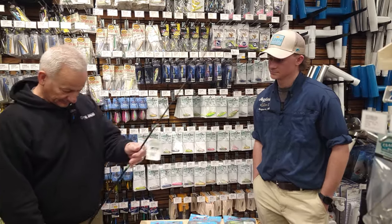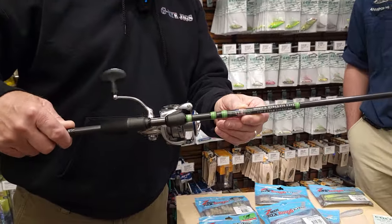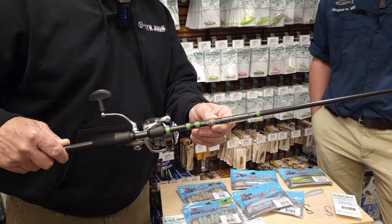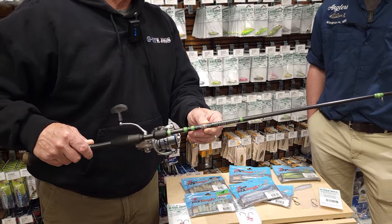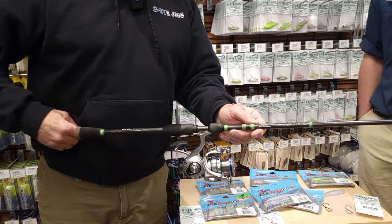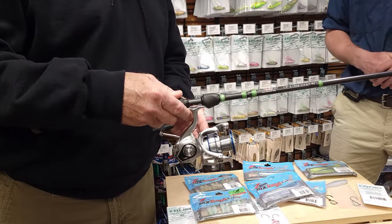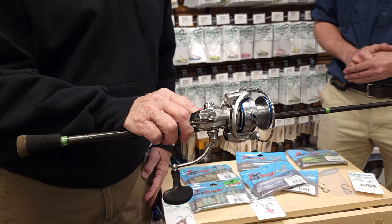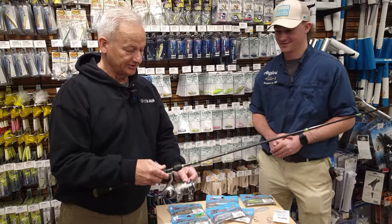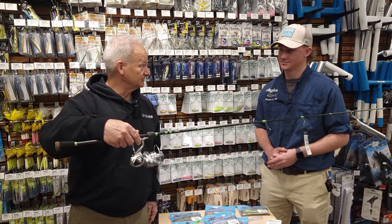Anglers carries a rod I designed with Ron from JLS — the Rain Minnow rod. I'm pulling it out April 1st and that's going to be what rules all summer, especially for sea trout. I pair it with the Daiwa Procyon reel — it's a tank. I'm on my third year with my Procyons and they're just as smooth as one just off the rack.